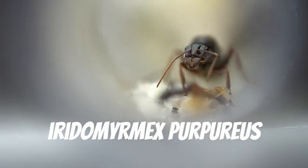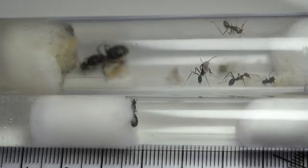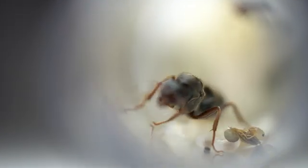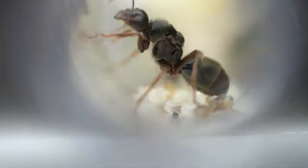Here we have a much larger species, the Iridomyrmex purpureus. Here is a size comparison between a standard sized Iridomyrmex and purpureus — you can really see that it dwarfs the smaller species. This species is highly prolific, growing at around the same rate if not faster than their smaller counterparts. On top of this, they eat lots, devouring anything they are given within mere minutes. They are definitely a brilliant species.